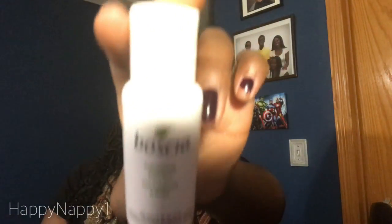On to the Sephora stuff. The first two items are 100-point perks: this is the Boscia Exfoliating Peel Gel. I heard you put it on your face, let it sit, it dries, and then you peel it off — similar to those charcoal masks. It's supposed to peel off dead skin, blackheads, and impurities. I've heard really good things, so I decided to get two since they were free with points.